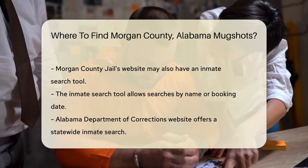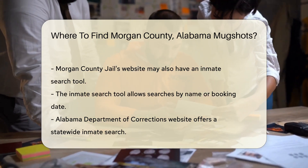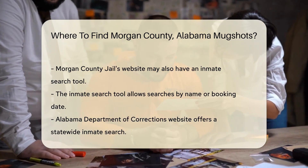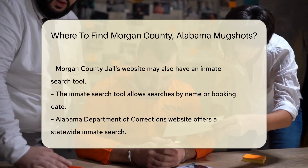Another useful resource is the Morgan County Jail. The jail's website may have a link to an inmate search tool where you can find mugshots. This tool allows you to search by name or booking date.